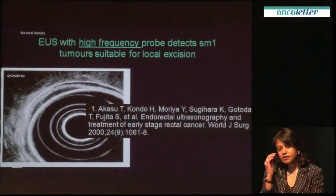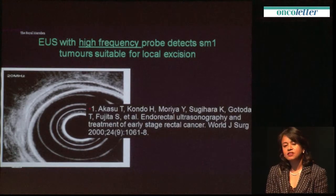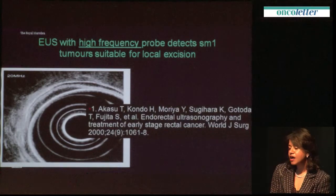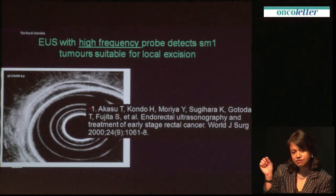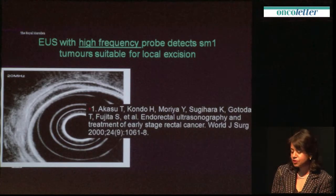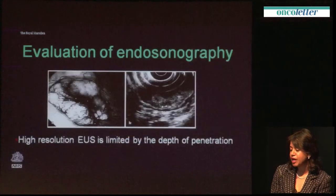Why should that be? The main reason is that the original data from EUS was looking at very superficial lesions, and when you use a very high frequency probe it's very easy to see and stage a flat lesion. But when you start to evaluate more bulky lesions, that's when the struggle happens.